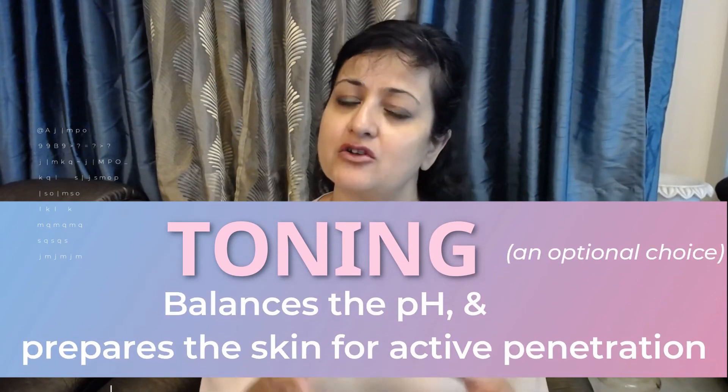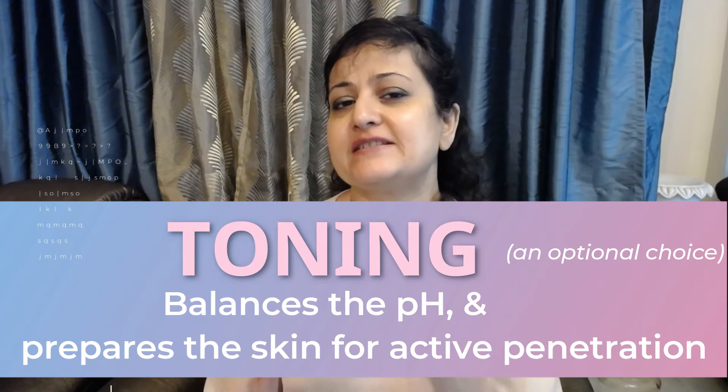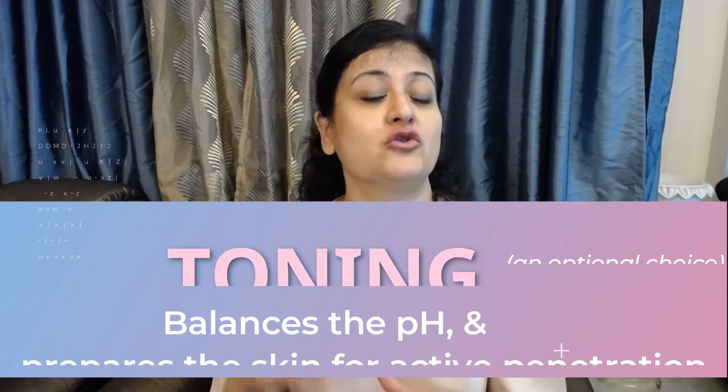The second step in your night skincare routine is using toners. Though this is an optional step, I would suggest incorporating toners as they balance the pH of your skin, and there are toners which also help in brightening and hydrating your skin.